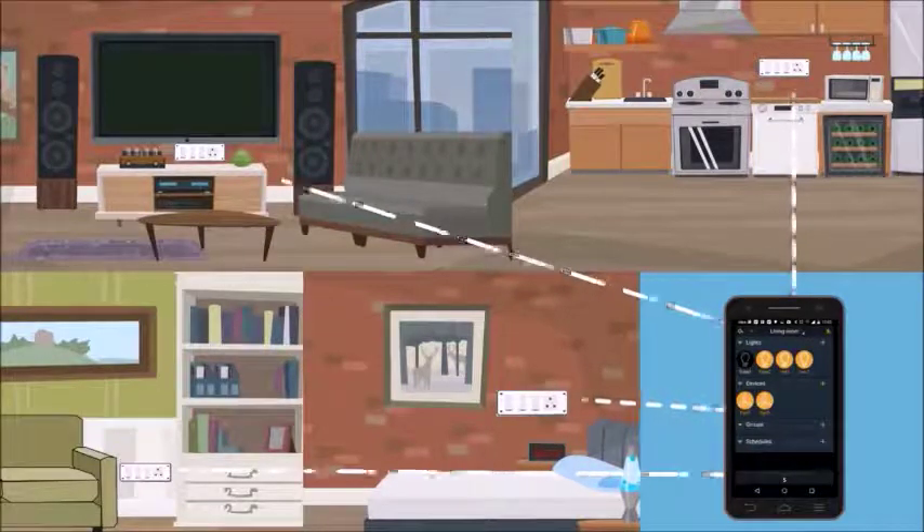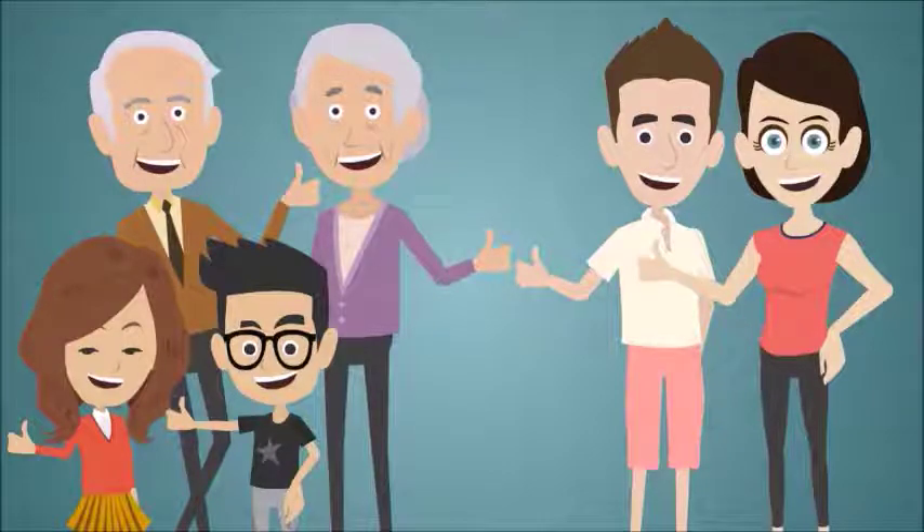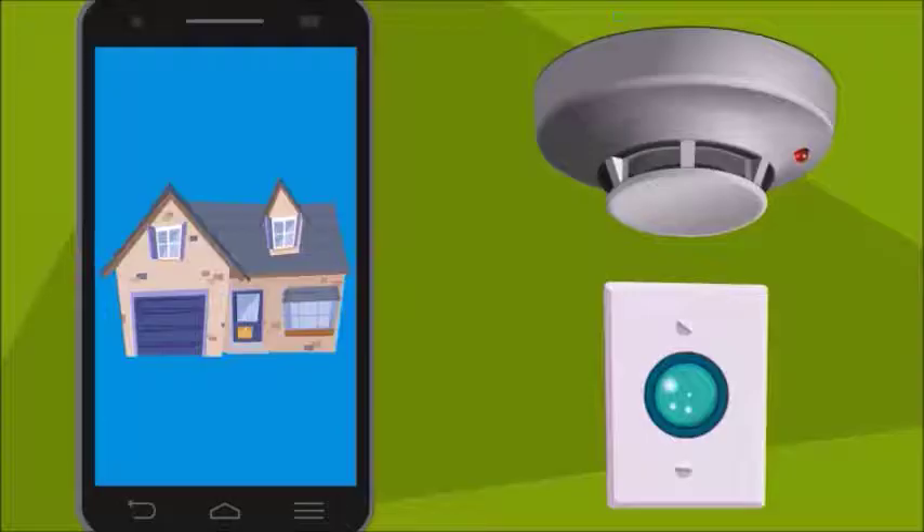With complete control through your smartphone and the simple user interface, it's the most loved app of all family members. It seamlessly integrates with other security devices, such as smoke detectors and occupancy sensors.